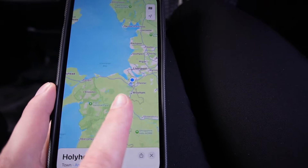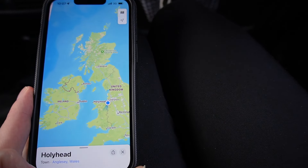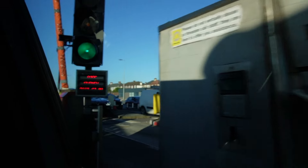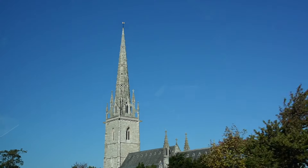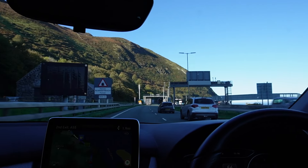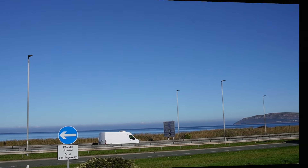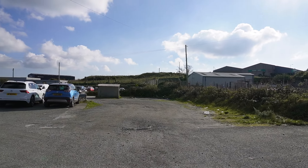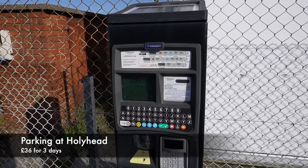Before we boarded, I did take a couple of clips of getting here. We drove from Liverpool over to Wales - it was about a three-hour drive. So we have come to car park two here at Holyhead. It says Port of Holyhead and we've just paid and displayed a ticket for three days. It was £36.